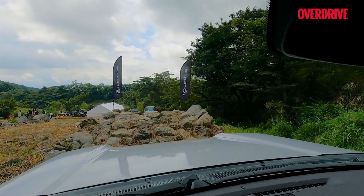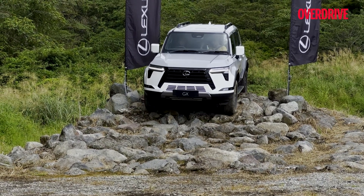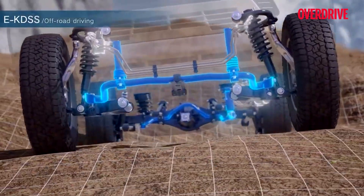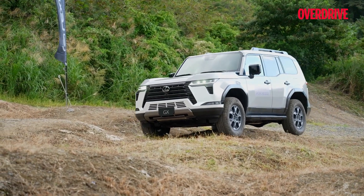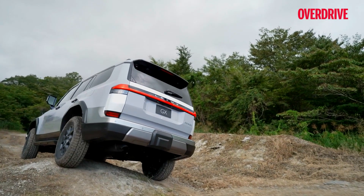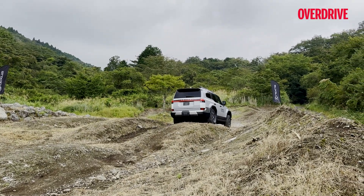While there is no kickback at the steering wheel, it lets enough feedback filter in for you to know of any obstacles at the front wheels. Couple this with the aforementioned suspension system and you get a rather comfortable off-roading experience — able to traverse tricky, undulated terrain without extreme side-to-side movement, head nods, jerks or kickbacks at the wheel.